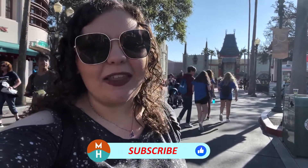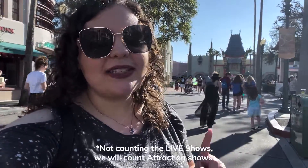What's up my dudes, it's Demi, and today we are going to be ranking the attractions here at Disney's Hollywood Studios. There are 11 attractions here at Hollywood Studios — we are not going to be counting the shows today, just the attractions. And this is not my personal favorite list; this is what I think are the best attractions.